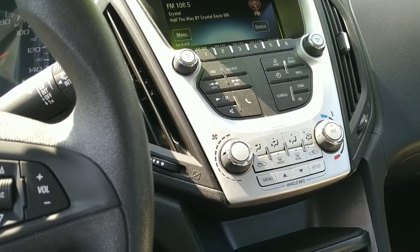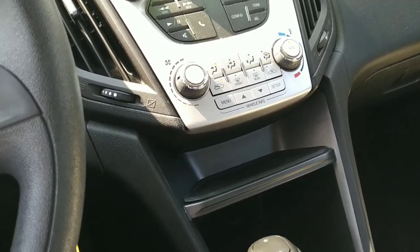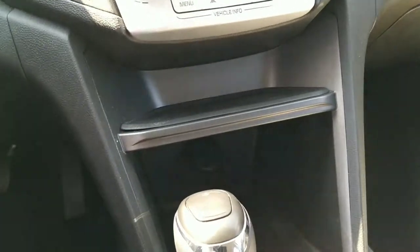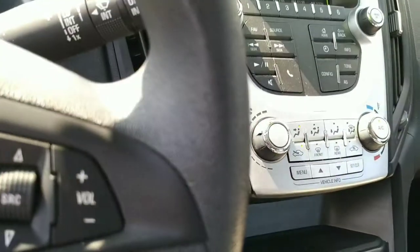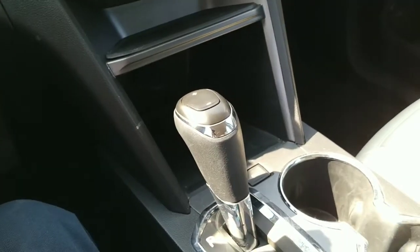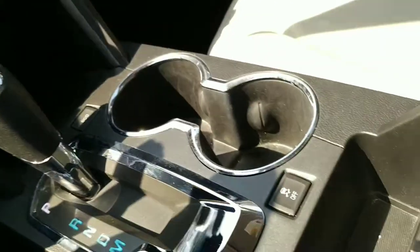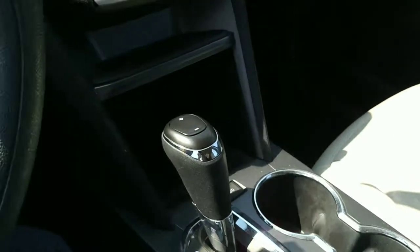We've got AC controls — climate controls right there. If you look down in here, we've got a power tap, and of course our automatic transmission lever, and it does have manual shifting. Deep down inside here we've got our USB and aux inputs for the stereo.